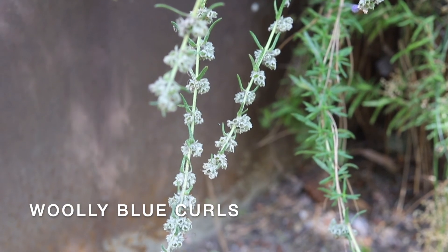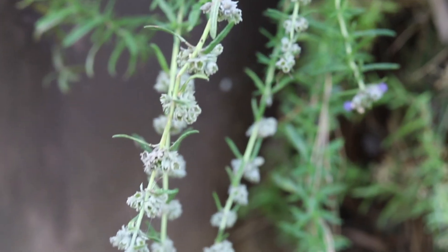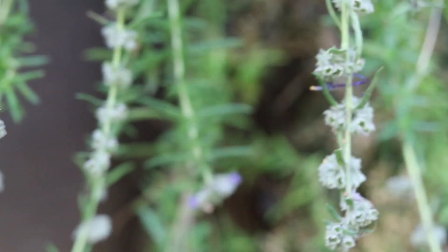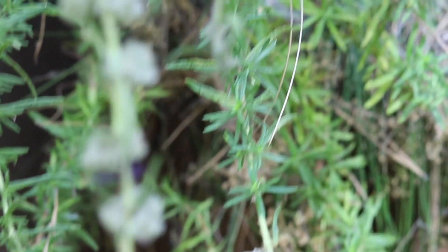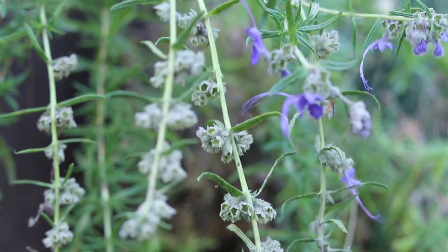These are woolly blue curls — beautiful and fragrant plants that can be found growing within 50 miles of the California coastline, from Monterey County to northern Baja, California.